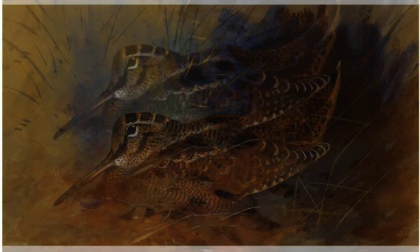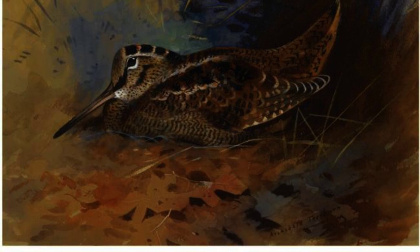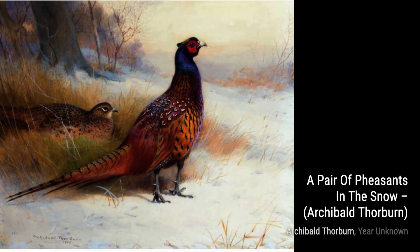Now, let's take a look at Snowy Owls. Thorburn's ability to portray the majesty and beauty of these creatures is truly remarkable, as he captures their piercing gaze and fluffy feathers.